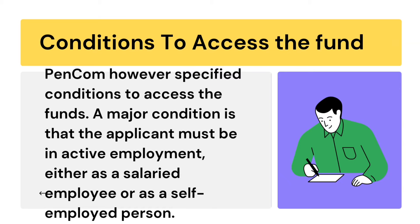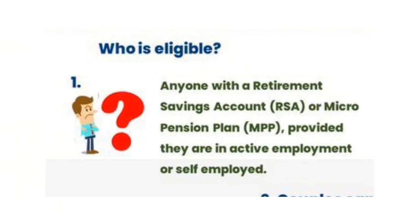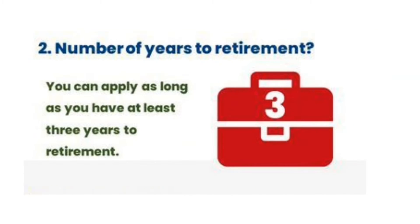The major condition is that applicants must be in active employment, either a salaried employee or a self-employed person. Anyone with RSA accounts or a micro-pension plan can be eligible to access this fund.